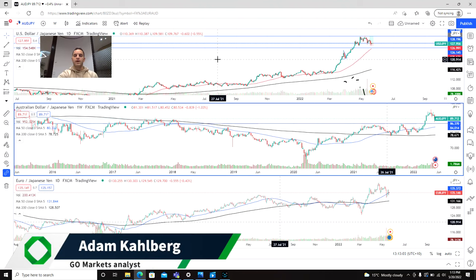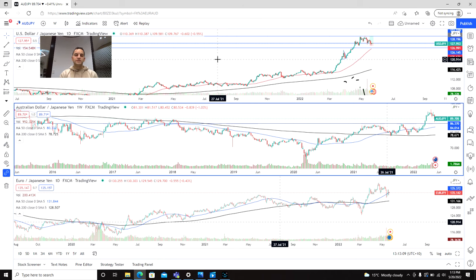Welcome to the trading video with your market analyst Adam Kahlberg from GoMarkets. Today we are going to be having a look at the Japanese yen and how it's been performing in recent times.